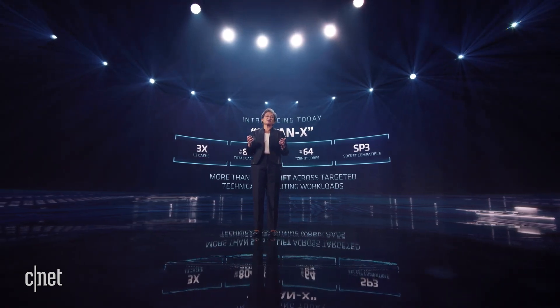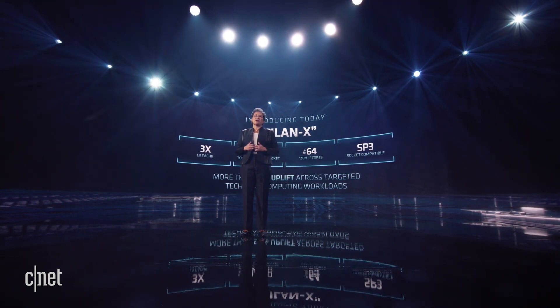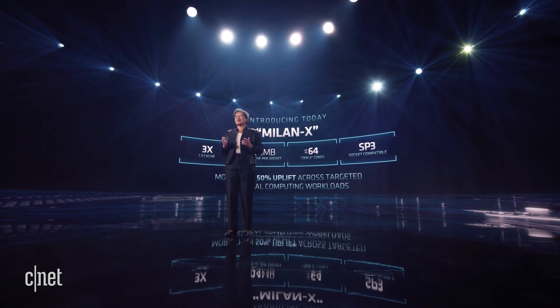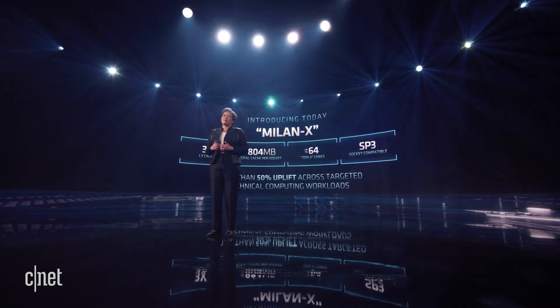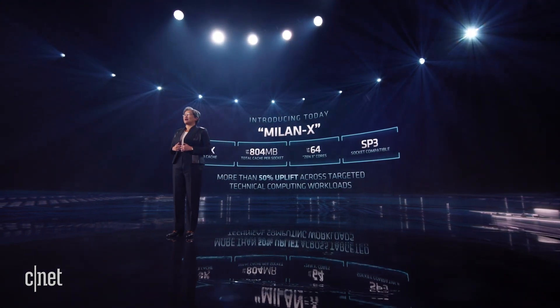Milan X is fully compatible with third-gen EPYC platforms. With a simple BIOS upgrade, our customers can drop Milan X into existing platforms, which accelerates customer qualification and enables faster deployments. These CPUs also take advantage of existing software as-is, with no changes required.